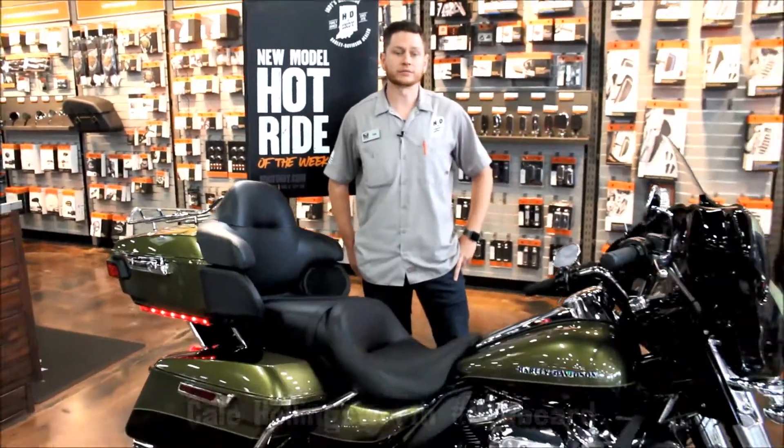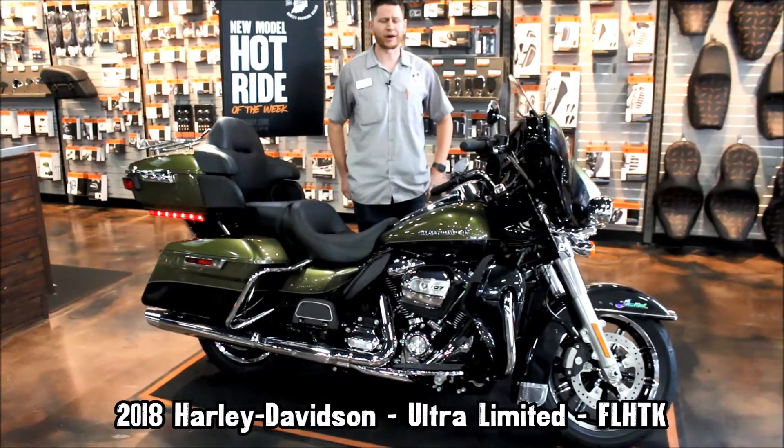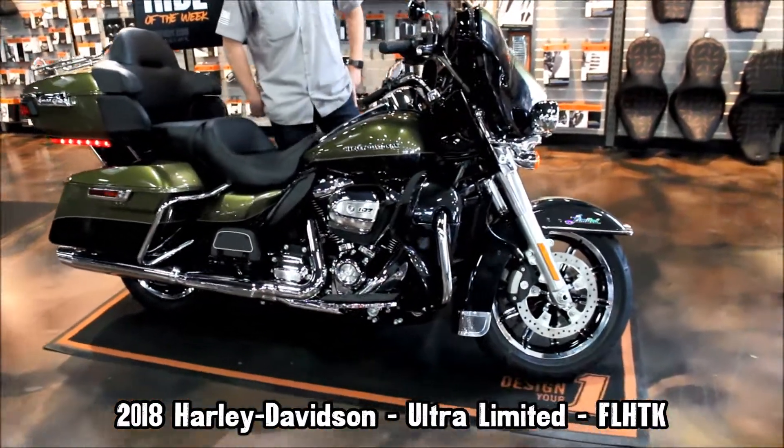Hey guys, this is Cale from Harley-Davidson Indianapolis here to tell you about this week's Hot Ride of the Week. What we got here is a 2018 Ultra Limited. It's a brand new color called Olive Gold and Black Tempest. This bike's awesome.